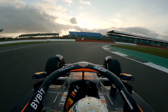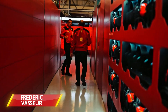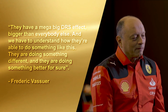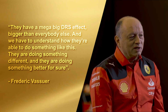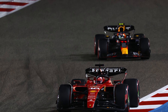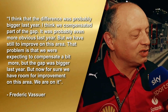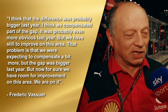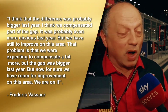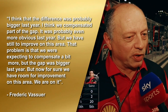This speed advantage that Red Bull have found has gotten a lot of F1 people talking. Ferrari boss Fred Vasseur said: 'They have a mega big DRS effect, bigger than everybody else, and we have to understand how they're able to do something like this. They're doing something different, and they're doing something better for sure.' He did add that the gap may have been bigger in the past, saying: 'I think the difference was probably bigger last year. I think we compensated part of the gap. But we have still to improve on this area — the gap was bigger last year, but now for sure we have room for improvement. We are on it.'